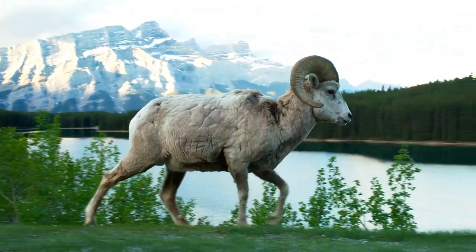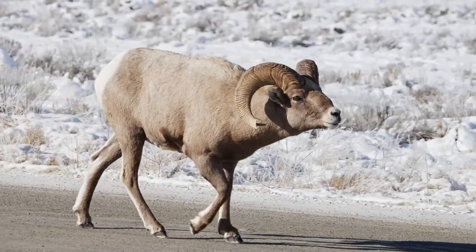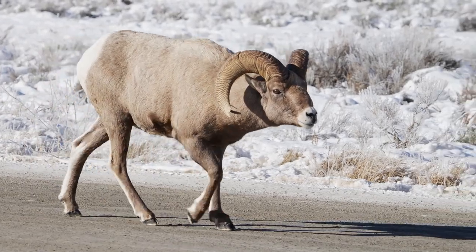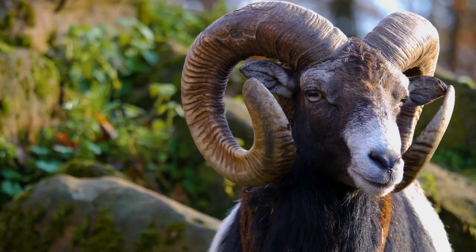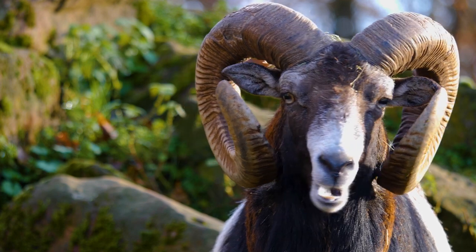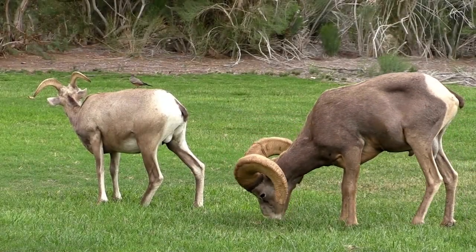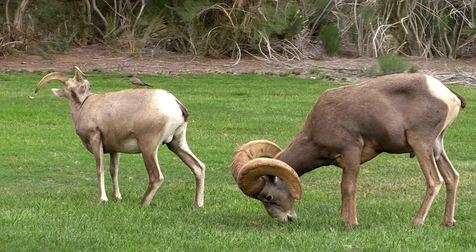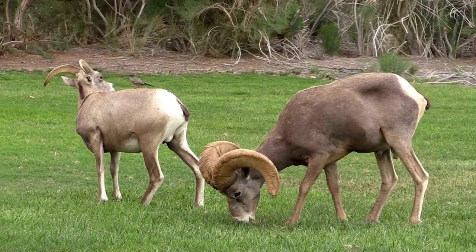Let's dive deeper into the fundamental aspects of these magnificent animals. These remarkable creatures, scientifically known as Ovis, belong to the Bovidae family. Their most striking features include those distinctive curved horns, which are not just for show — they serve vital purposes in their daily lives. These animals are herbivores, primarily consuming grasses, herbs, and shrubs, making them pivotal players in their respective ecosystems.